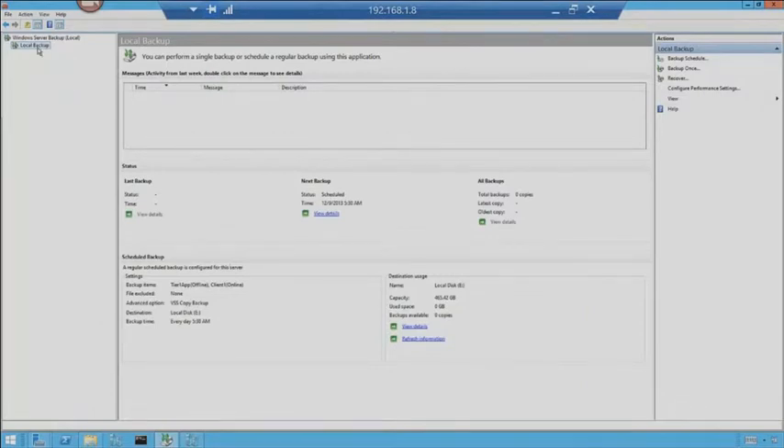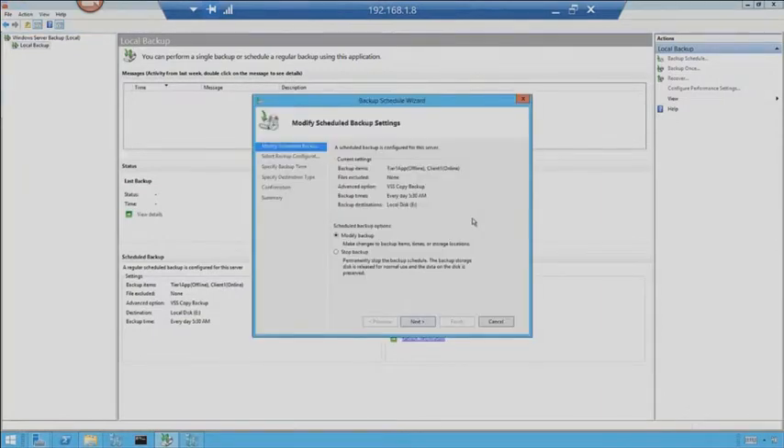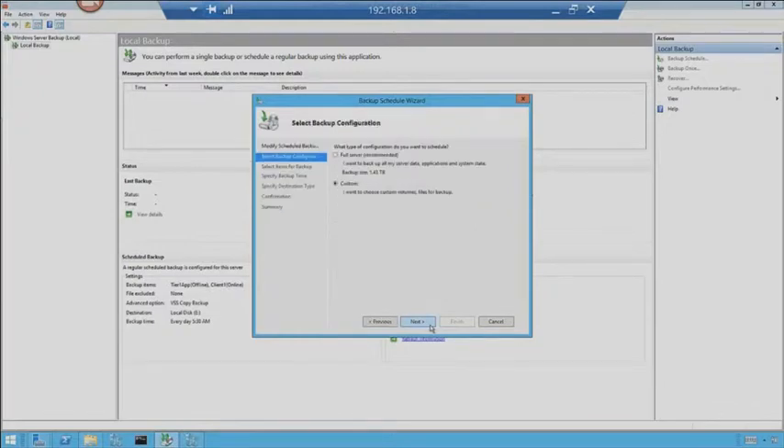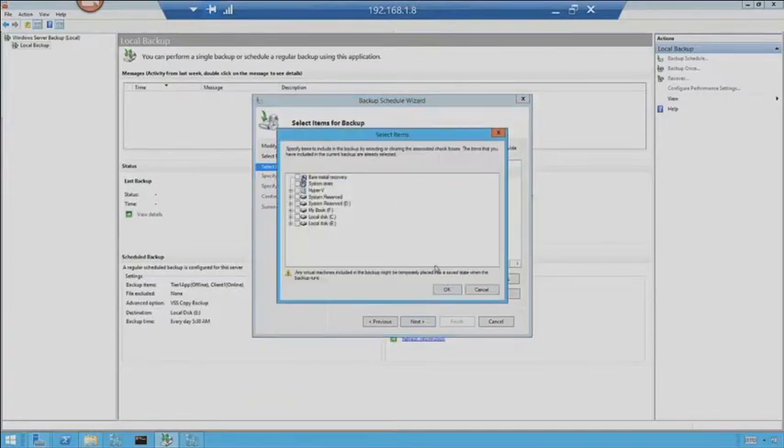Back at the main screen, we're going to look at a local backup — we're going to look at the backup schedule. I've already pre-created this schedule but I'm going to walk through it anyway. So we're going to go modify backup. I'm doing a custom backup — we could do a full server backup, but in this case I want to show off the backup capabilities, not just backing up a virtual machine. So I go ahead and click Next and hit Add Items.